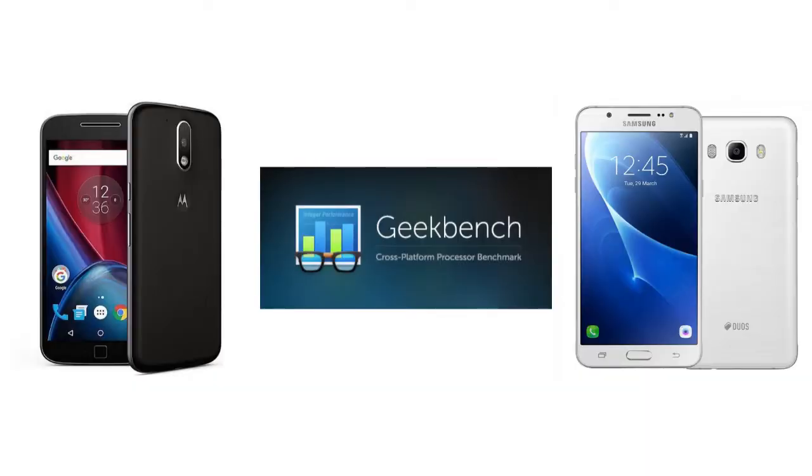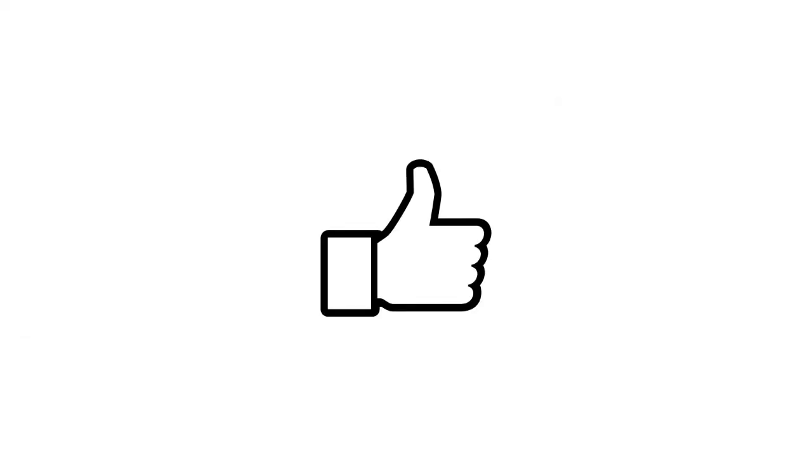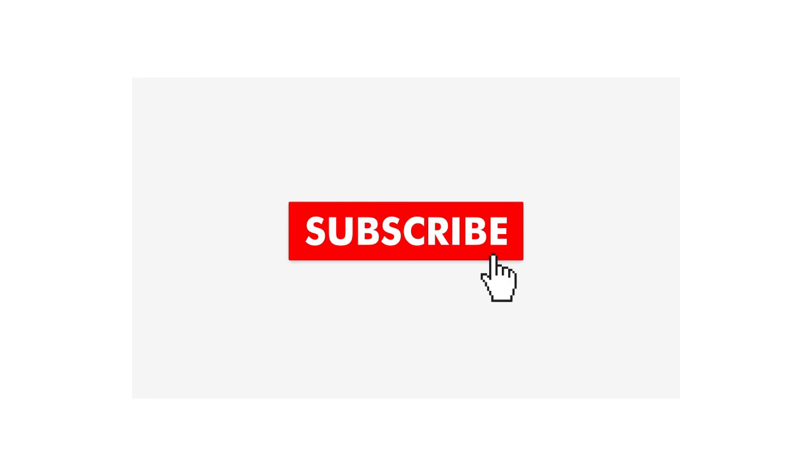So that was a quick little video comparing the Geekbench scores of the Moto G4 Plus and the Samsung Galaxy J7 2016. Hope you guys enjoyed it — leave a like if you liked it, subscribe if you are new here, and I'll see you guys in the next video.